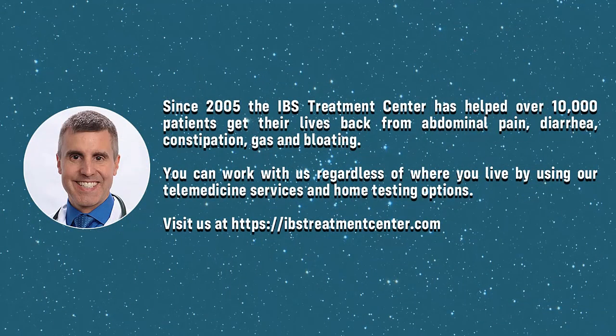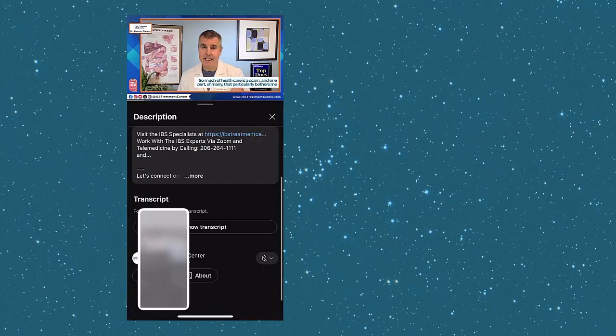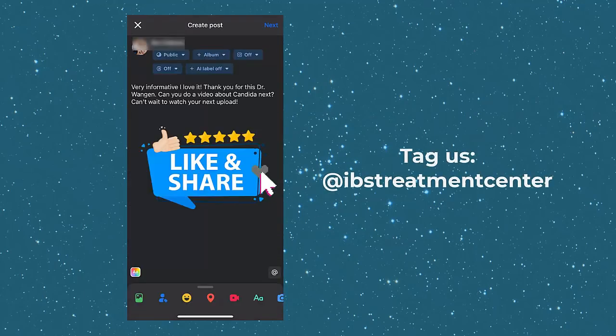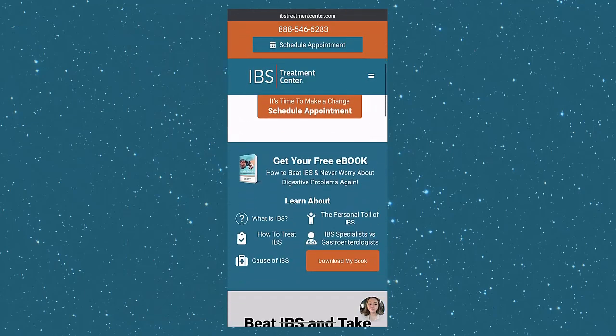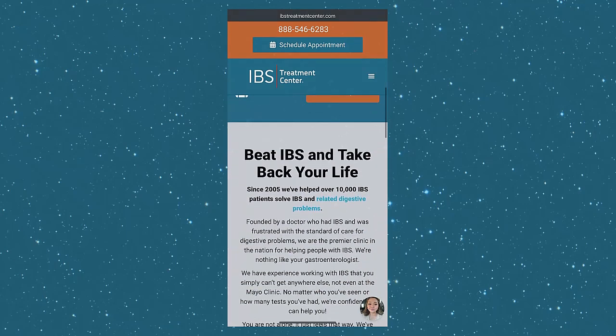Thank you for watching. We create informative videos like this weekly, so if you enjoyed it, please help our channel by sharing a screenshot or link to the video on Facebook, Instagram, or your favorite social media. Tag me wherever you post and let me know what you liked and what topics you'd like me to cover in the future. Visit our website at ibstreatmentcenter.com — we're currently offering a free ebook on how to beat IBS, so be sure to check that out.